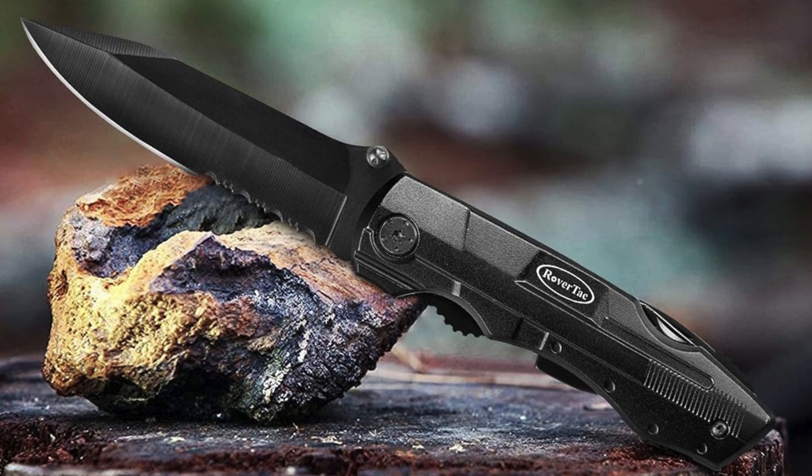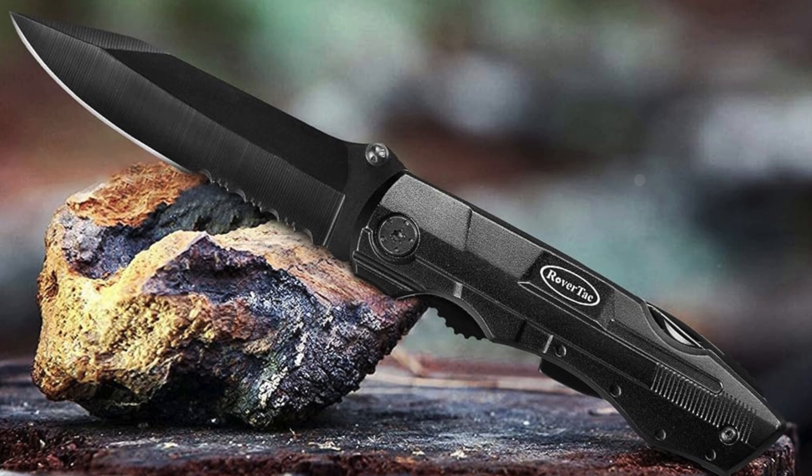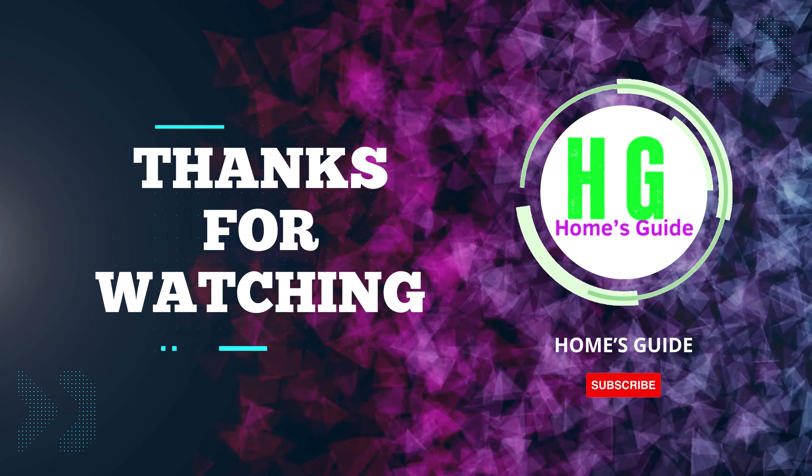Thanks for watching! Don't forget to subscribe to our channel for more insightful reviews. Like this video if you found it helpful, leave a comment with your thoughts, and share it to keep others informed. Stay safe and prepared.